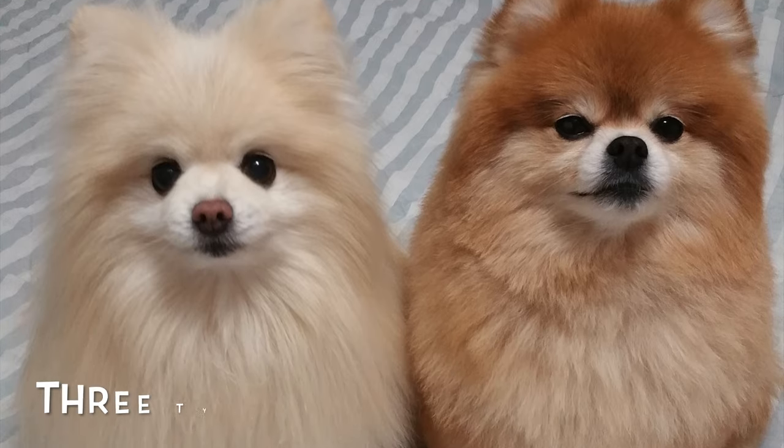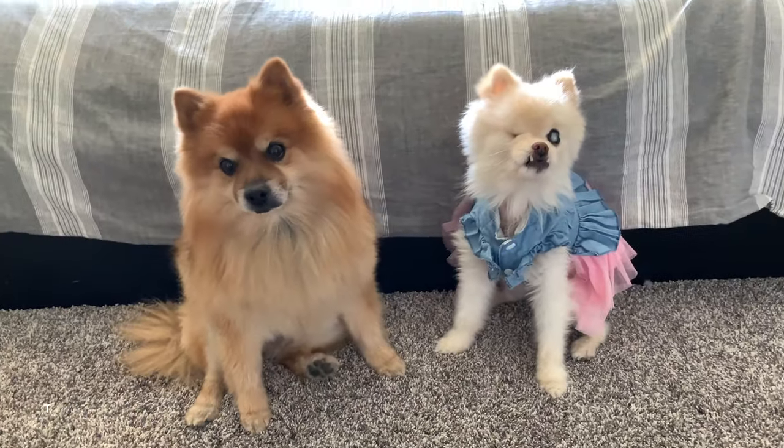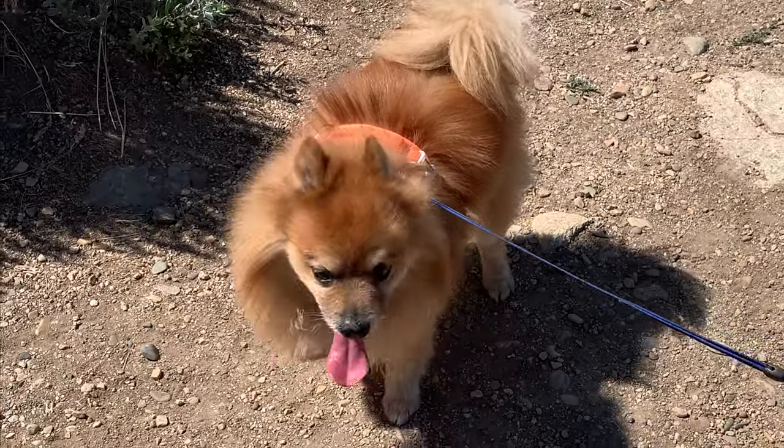The Pomeranian can have three different face types: the fox face, the teddy bear face, and the baby face. Sugar and I both have the fox face. You can see our snouts are a little bit longer, our faces aren't as full, and we appear to look like a fox.